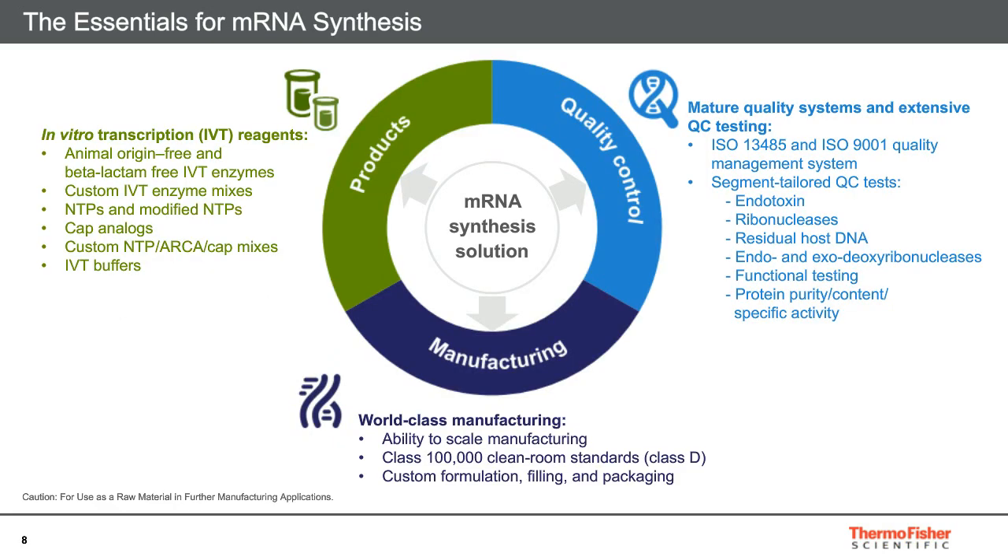To add products of the highest quality, three topics have to be mentioned: product design, quality control, and manufacturing setup. All of our in vitro transcription enzymes are animal-origin and beta-lactam-free. All the necessary components can be acquired together with possibilities of customization according to customer need. Supporting molecules like NTPs and modified NTPs, and CAP analogues, are also available in multiple forms and formats. All manufacturing is done under ISO 13485 and ISO 9001 certified quality management systems. Tailored QC tests are used for endotoxin, ribonucleases, endonucleases, and exonucleases, as well as functional and product-specific testing to ensure that products are made of the highest quality.